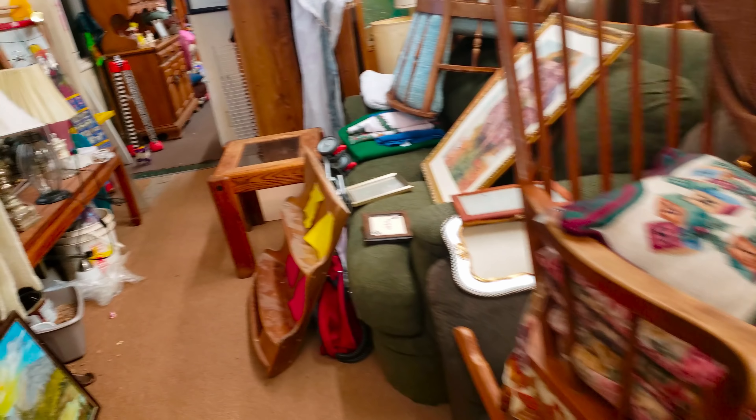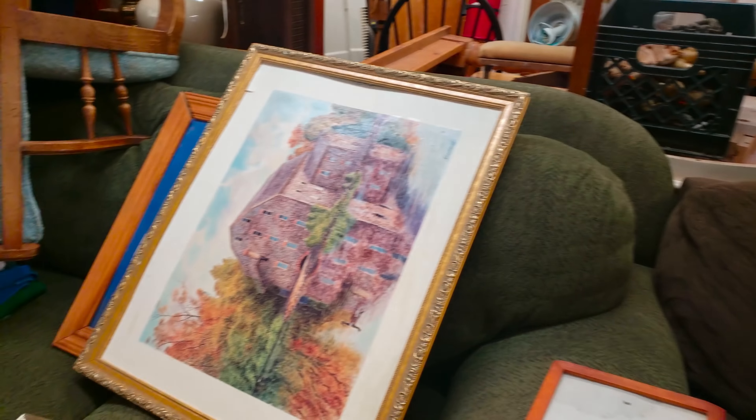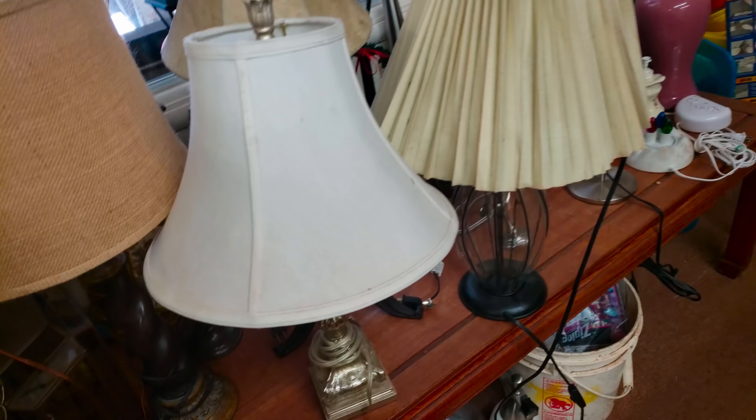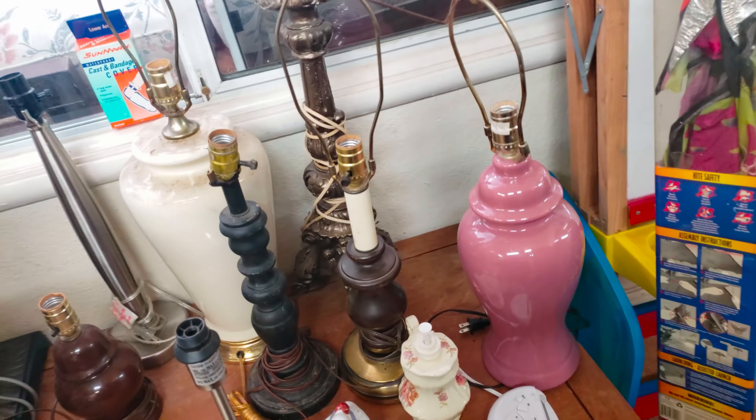Okay guys, so this is inside this store. There's two departments or areas, so it's kind of like a lot of stuff put in here, but you know, that's the fun part — trying to find treasures. I'm just looking around here seeing anything I have to have. Some lamps, let's see, back here is more lamps.